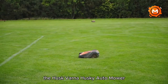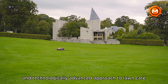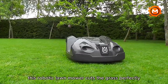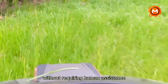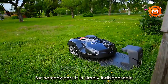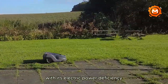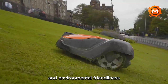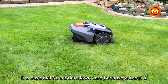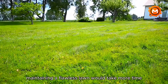The Husqvarna Automower Electric Lawn Mower is a state-of-the-art product that offers a convenient and technologically advanced approach to lawn care. With autonomous navigation, this robotic lawn mower cuts the grass perfectly without requiring human assistance when traveling around garden areas. For homeowners, it is simply indispensable as it reduces the time and effort required for grass maintenance. With its electric-powered efficiency and environmental friendliness, Automower represents a significant advancement in eco-friendly gardening methods.